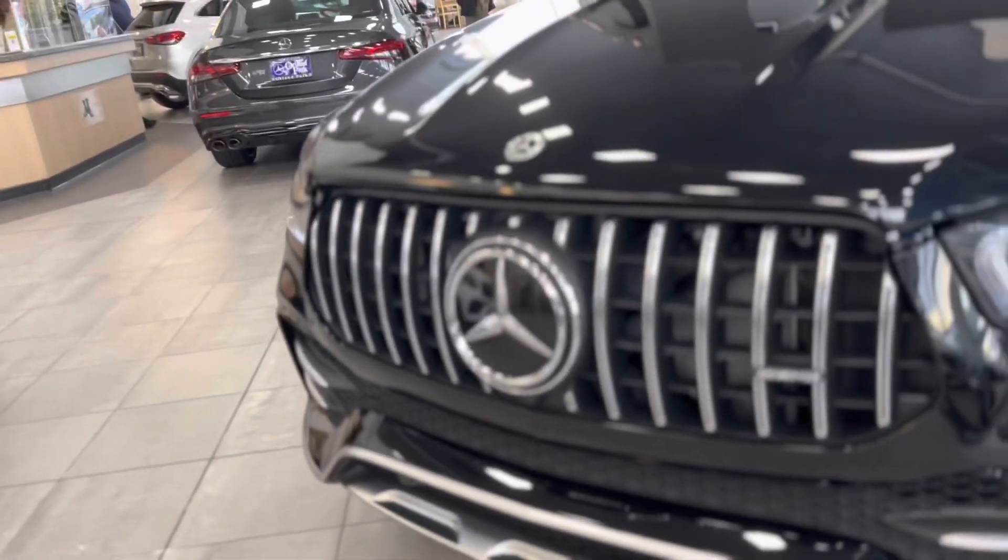I got one of the salesmen to come over and tell you guys all about this beast. Tell them your name. How y'all doing — my name is Andrew, over here at Mercedes-Benz Orland Park.